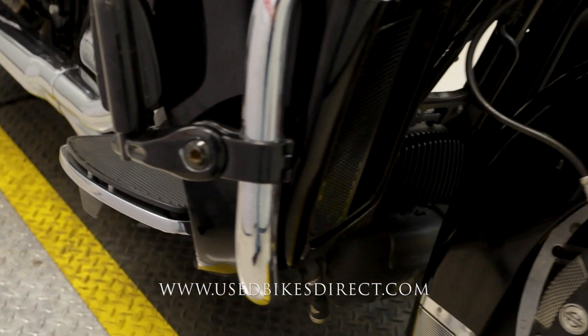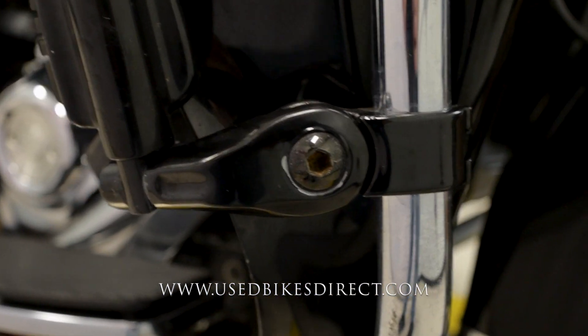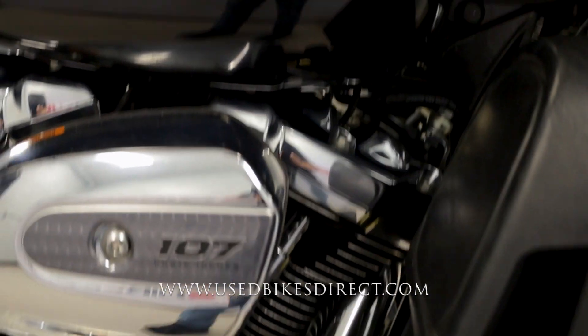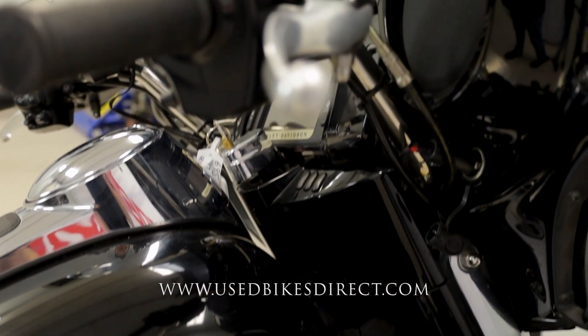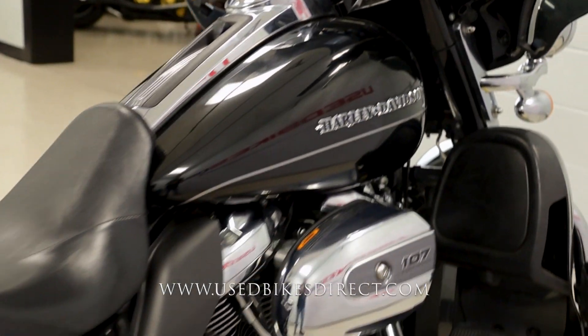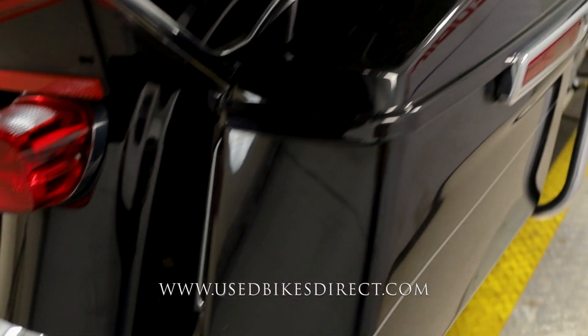Zooming in on that front fender gives you an idea of some of those faint little swirl marks. As you check out the right side, the bike is pretty much a mirror image of the left. This highway peg also has a few scrapes on it, and on the edge of that brake lever just the tiniest of scratches.